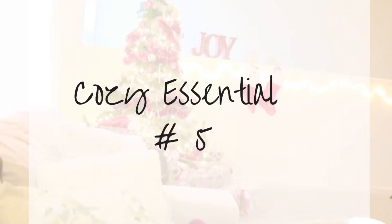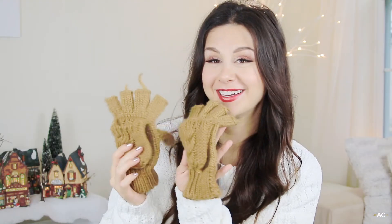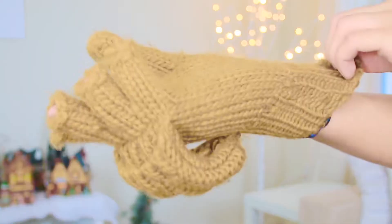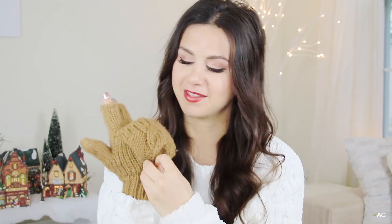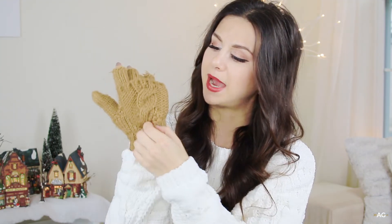Cozy essential number five would have to be super warm gloves. These are like my signature gloves for wintertime — I like to be able to feel things. The beautiful thing about this glove is that it can turn into a mitten, and it just buttons back and stays put. I kind of love it.